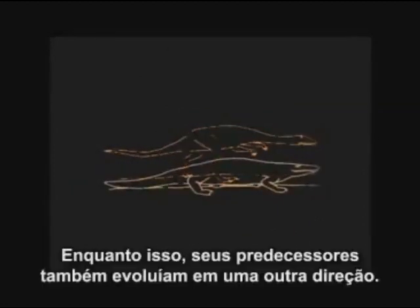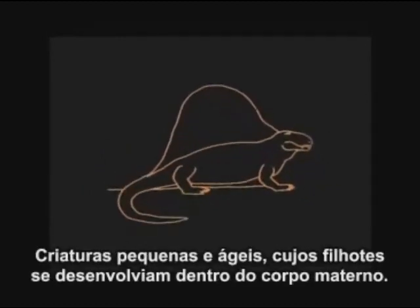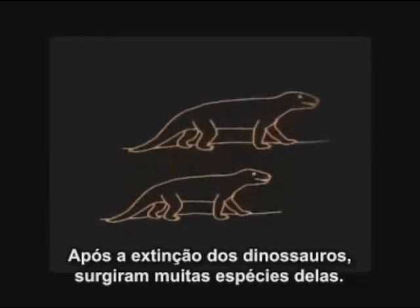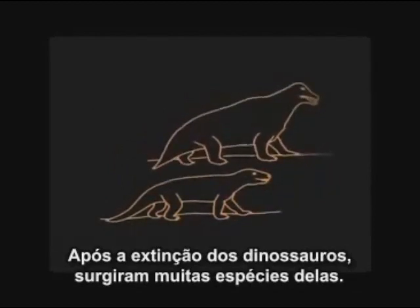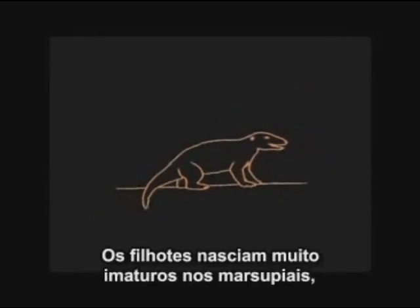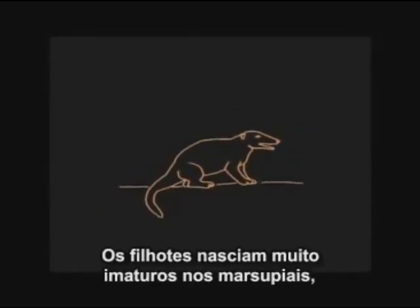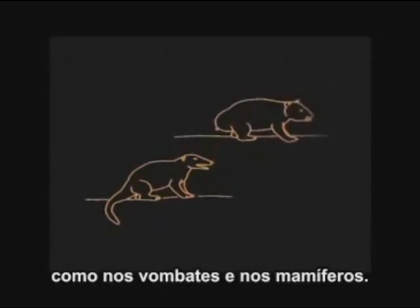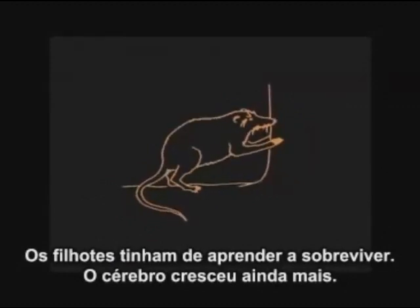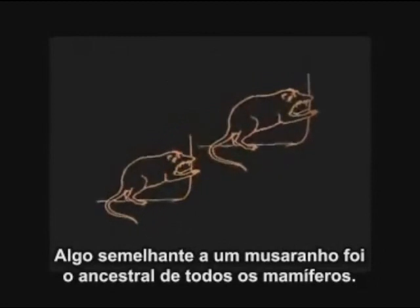Meanwhile, the forerunners of the dinosaurs were also evolving in a different direction: small, scurrying creatures, with the young growing inside the mother's body. After the extinction of the dinosaurs, many different forms developed. The young were very immature at birth — in the marsupials, the wombat for example, and in the mammals. The young had to be taught how to survive. The brain grew larger still. Something like a shrew was the ancestor of all the mammals.